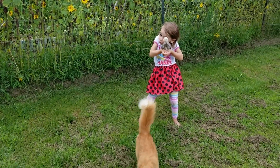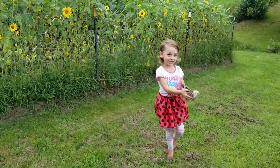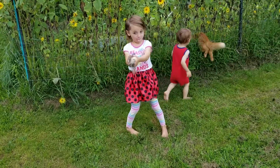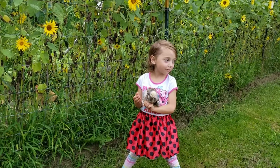Aww, that's so cute! What do you have? I have a baby chicken in my hand.